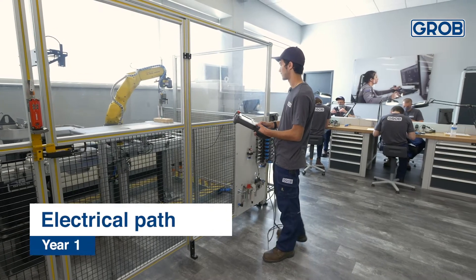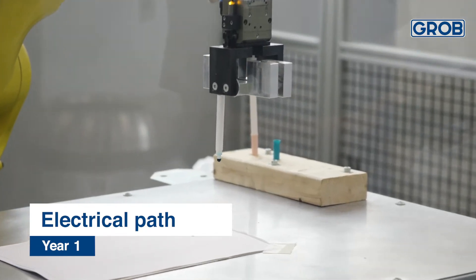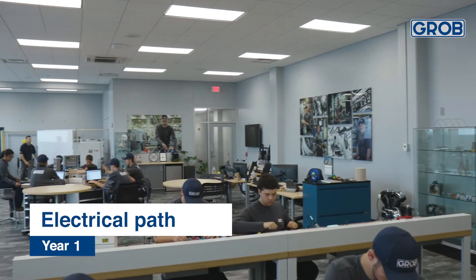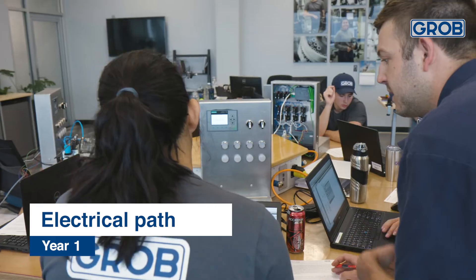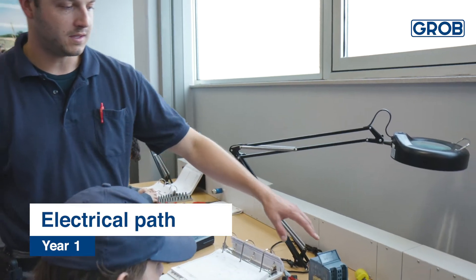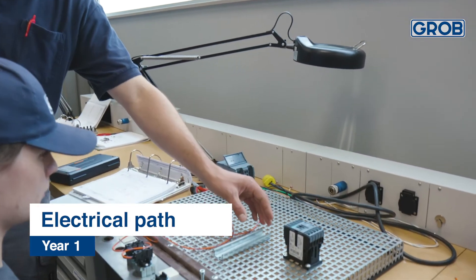They're going to learn what each department does, what they need to do, and they also get introduced to the people who work in those departments. In our electrical path, the apprentices are going to begin working with our apprenticeship program. They're going to spend year one with our training staff solely in our electrical lab, learning basic PLC programming, how to wire properly, how to work on electrical panels, and how to do things safely.